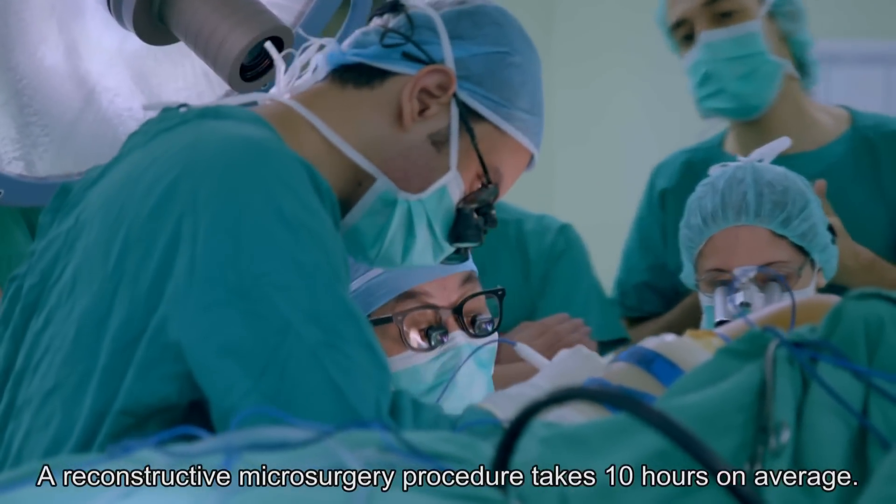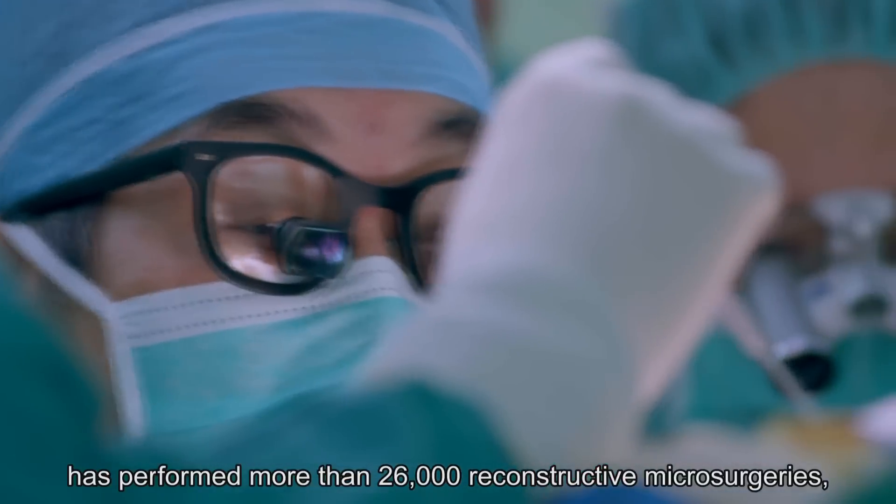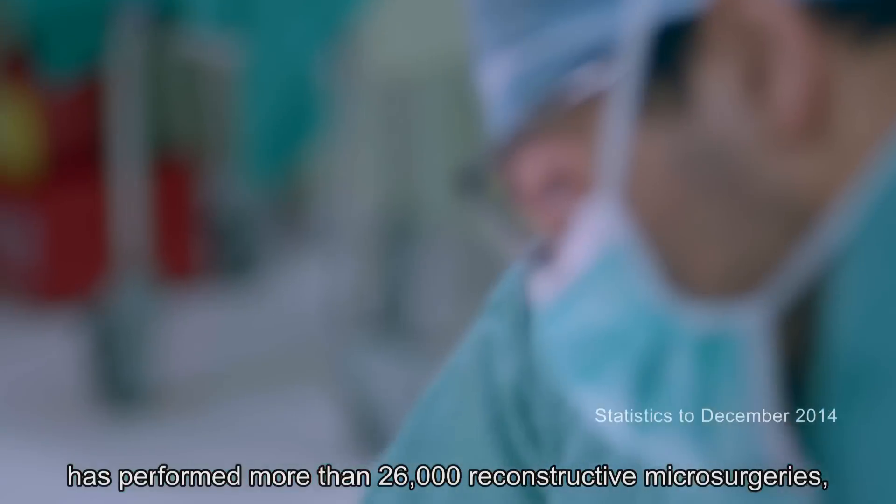A reconstructive microsurgery procedure takes 10 hours on average. Dr. Wei's team has performed more than 26,000 reconstructive microsurgeries.